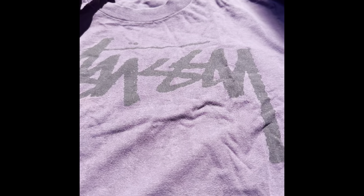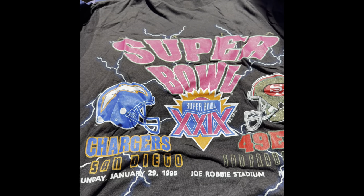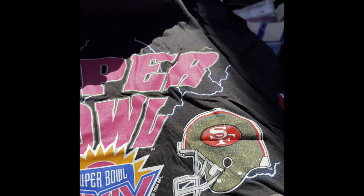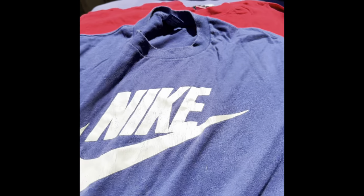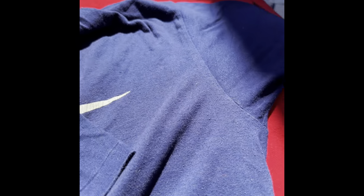It is single stitch. This is an old Stussy shirt, made in the USA, size large. Here is a Super Bowl shirt from 1995 — Chargers versus the 49ers — made in the USA, single stitch. Check this out: this is a vintage Nike shirt, made in the USA, and it is a single stitch Nike shirt. That is pretty cool.